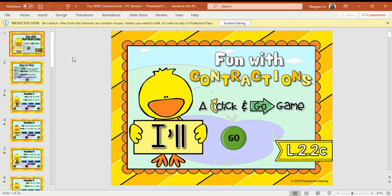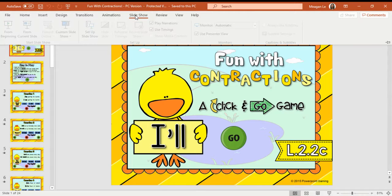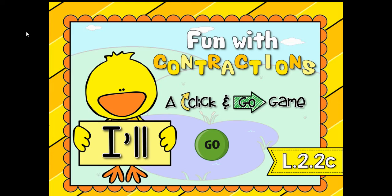We're going to be reviewing contractions. We have been learning contractions this semester, and so this is just a quick review game that I wanted to play with you all today. Does anybody remember what a contraction is? A contraction is two words combined to make one word. So if I had the word 'I'll,' the two words that make it are 'I' and 'will,' and the punctuation mark in between is called an apostrophe.